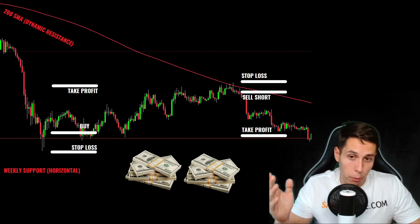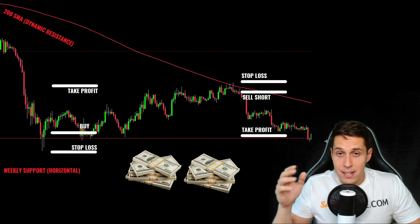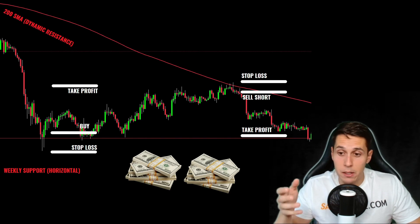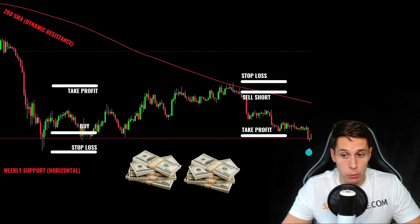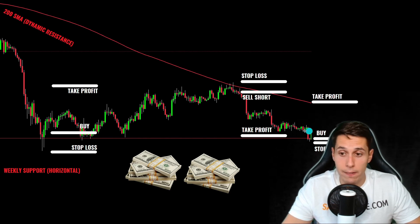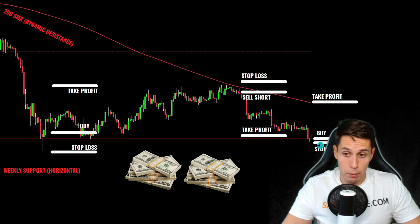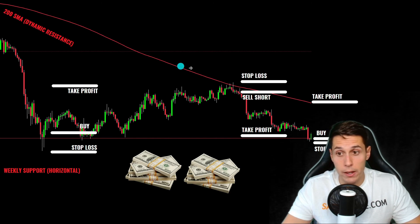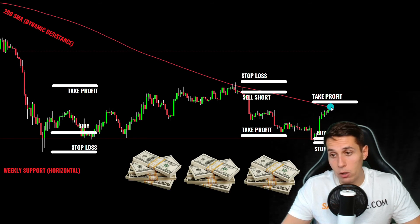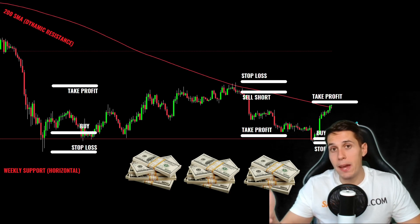Is it over, or is there another opportunity? Look at the chart — yes, we're back at support. Once again, sellers got trapped — we understand what the candlesticks are telling us. So we enter another long trade, buy here, place the stop loss below the wick low, and target the dynamic resistance as take profit — adjusting as needed since it's moving. Shortly after entering the trade, our take profit got hit and we made money again.